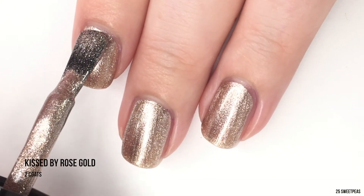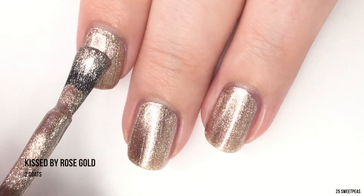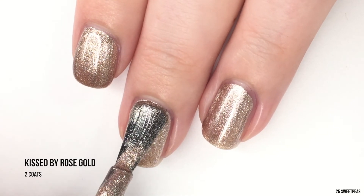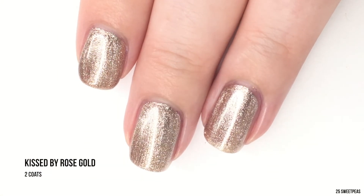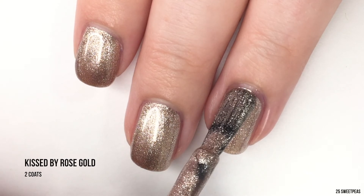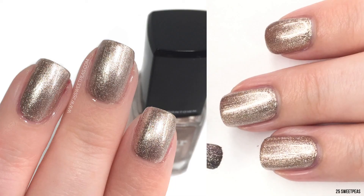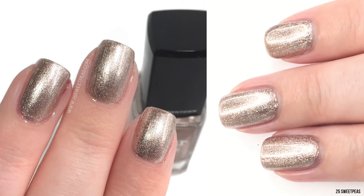It is time for our second coat of Kissed by Rose Gold, which I am really loving. I feel like this is the perfect foily rose gold, although I wouldn't necessarily call it a rose gold — it's more of a sandy gold with only a hint of rose. This feels like the perfect fall color, and the fact that there are no brush strokes makes me so happy. Usually I run into trouble with these types of polishes, but this one I am really loving on the nail.